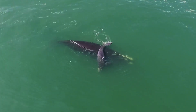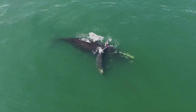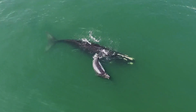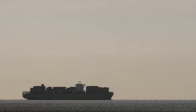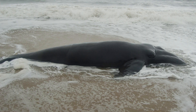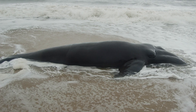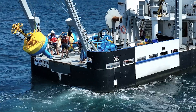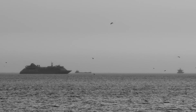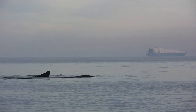North Atlantic right whales, especially moms and calves, spend a lot of time at the surface, but they can be hard to spot. Collisions between whales and vessels are one of the leading causes of right whale injury and death. We use the information we collect from passive acoustic monitoring to let people know when whales are in the area to help prevent vessel strikes.